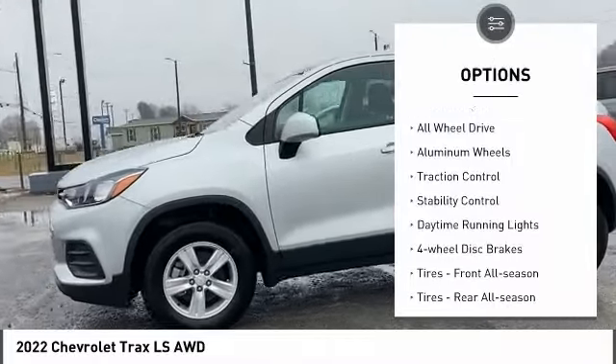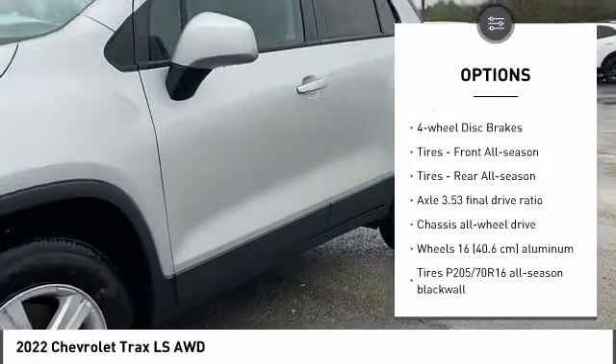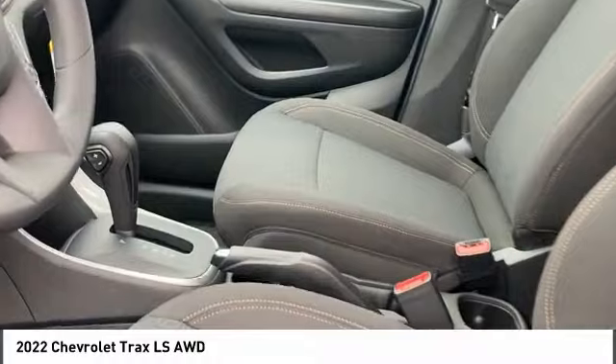Tire pressure monitor, turbocharged, all-wheel drive, aluminum wheels, traction control, stability control, daytime running lights, four-wheel disc brakes, tires front all season, tires rear all season.